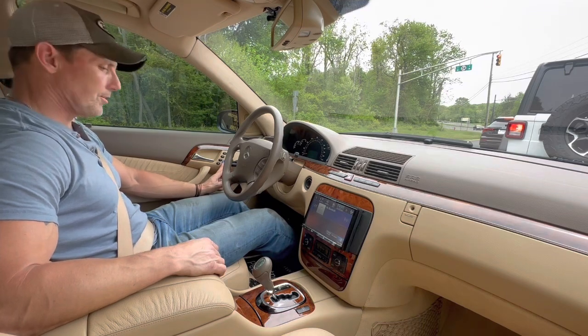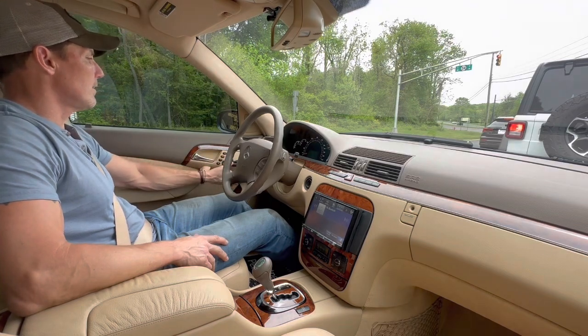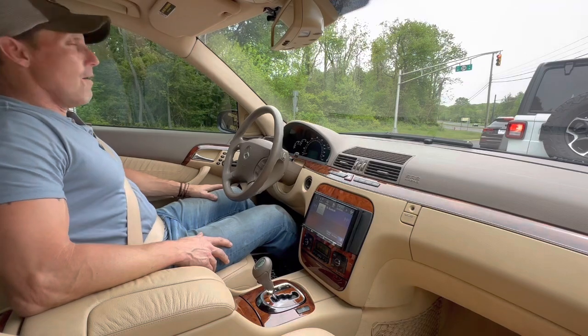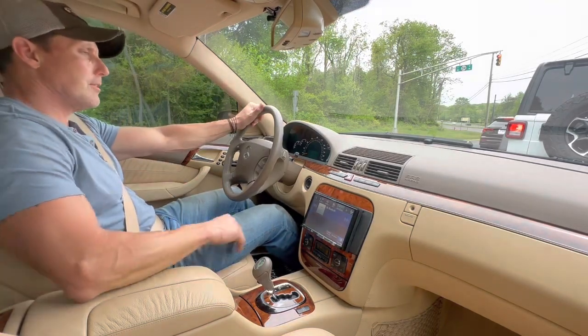The car has heated and cooled seats and a rear sunshade.